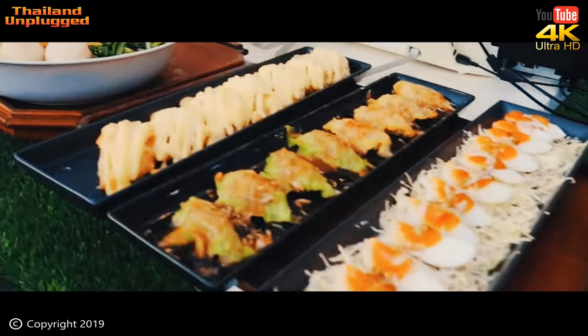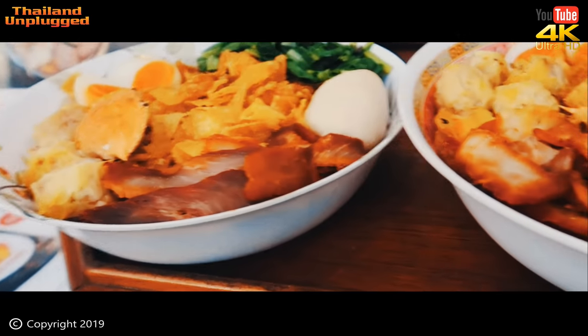Rot Fai Market has a huge selection of food. Look at that — mixed seafood noodles. I have this a lot actually — it's very, very nice.